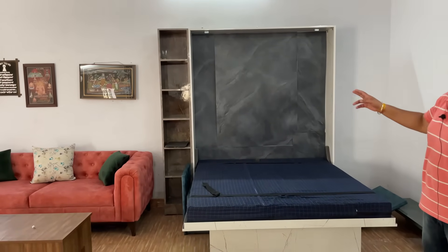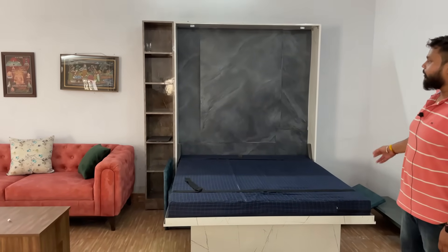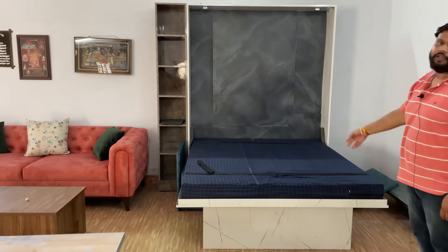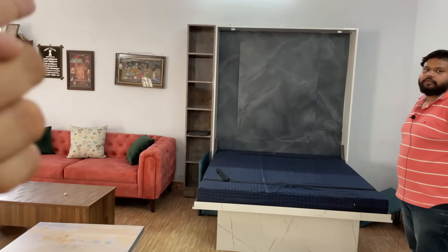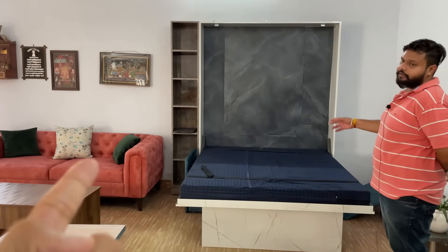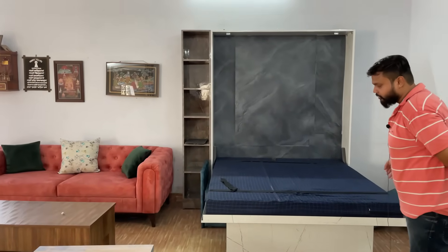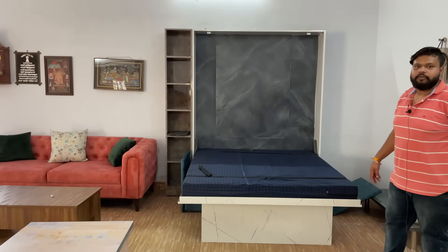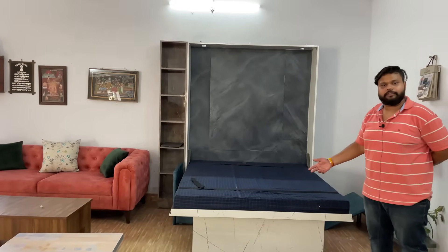The width of the cabinet is 5.5 feet — the entire cabinet. The cabinet depth is 1 foot, making the total 6 feet. The bed occupies 1 foot, so with 5 feet you get the usable length. The height goes up to 8 feet. The length is 6 feet and width is 5 feet.